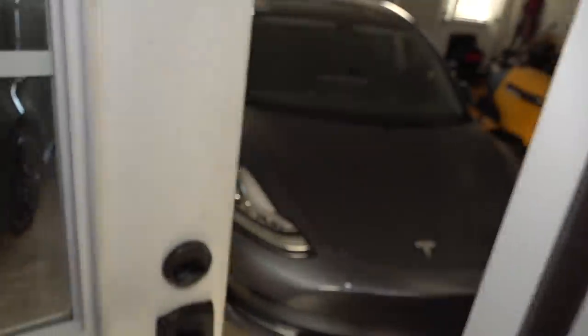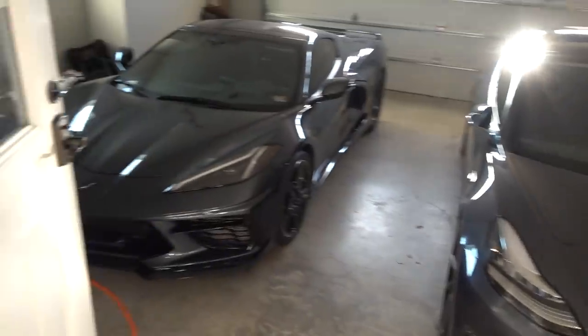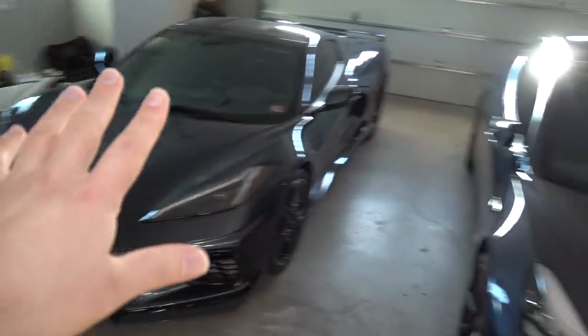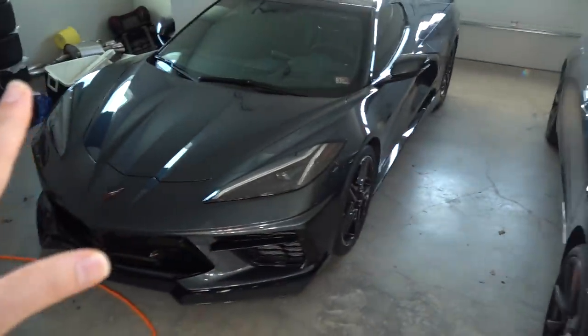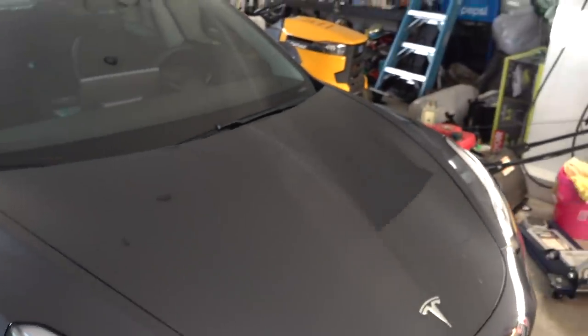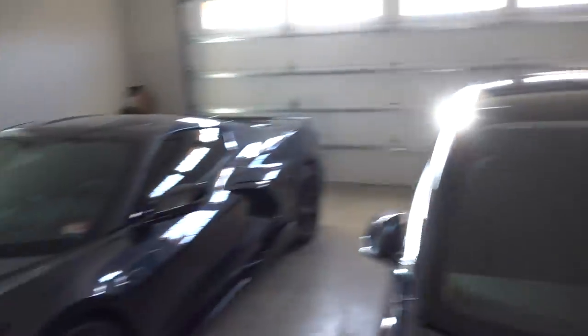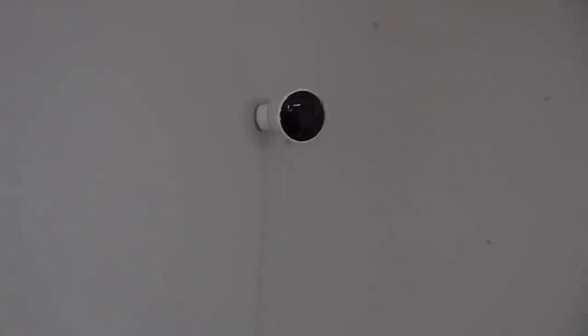This area here is known for being one of the most active parts of this house when it comes to the paranormal, when it comes to ghosts haunting this house. This area has been full of activity. I believe the source is that charger for the Tesla, and the Tesla itself has a lot of power because it's got batteries. This room has been a source of a lot of activity, which has been captured on that Nest security camera and shared on YouTube numerous times.